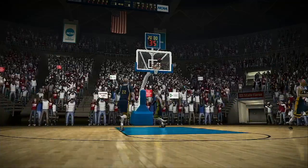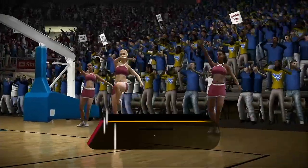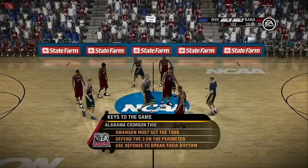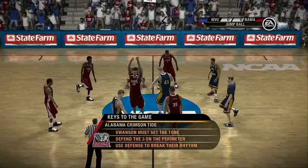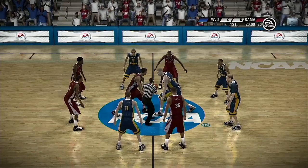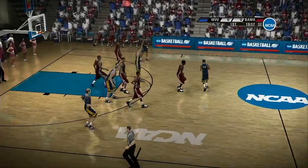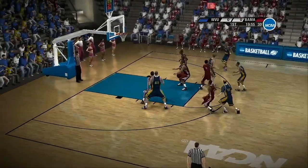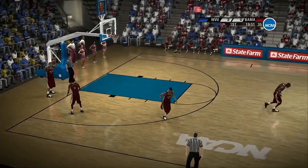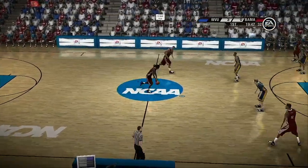You got it, partner. So without any further delay, let's get this one started. The Crimson Tide — this isn't going to be an easy one. What's the key for them tonight, Dick? The keys for them are simple: number one, play at your own tempo, don't get into a run-and-gun game. Second, take away their outside shooters, force them to put the ball on the floor, force them to drive. And lastly, play solid fundamental defense and don't get caught gambling. Well, partner, let's get to the action on the court and see how this one plays out.